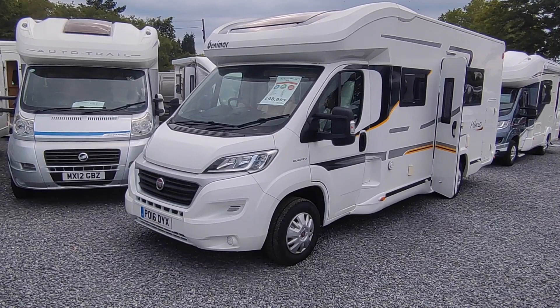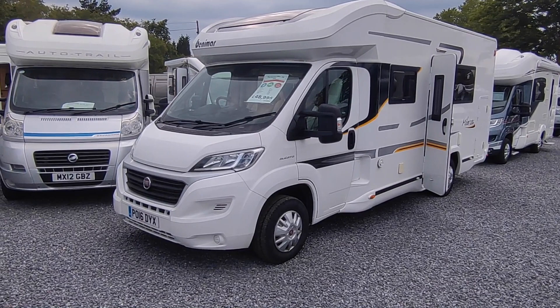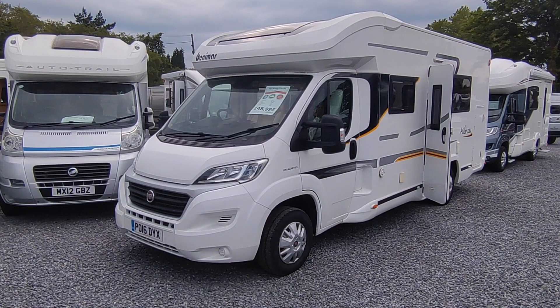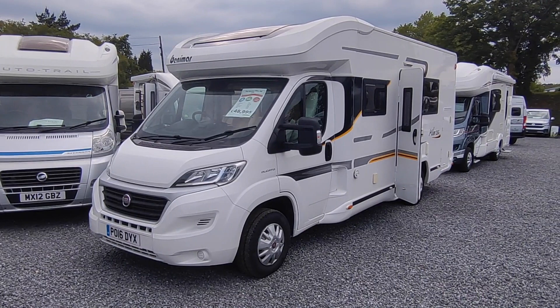Benamar are a Spanish company, they're part of the Tregano group, they're sold new exclusively through Marquis in this country. They're very highly cab spec'd, very highly conversion spec'd — continental vans but anglicised with a British twist, so good kitchens, good lounges, but with the continental features of good beds and good storage.